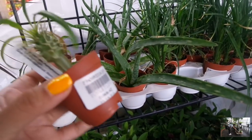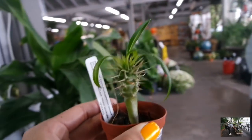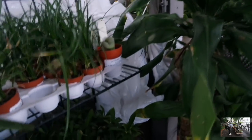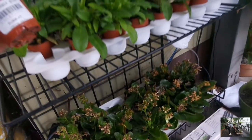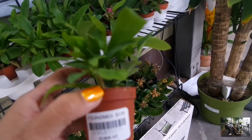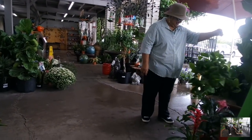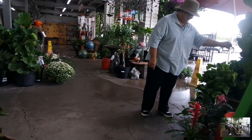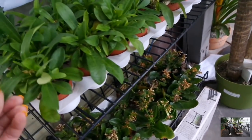A baby Madagascar palm — oh my goodness, look at how small and cute that is. Now these things get really big, grandma. I'll point them out to you if we come across one. I think this is a golden pothos, grandma. So here is the crown of thorns — a baby one — and Kalanchoes here.